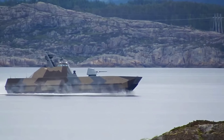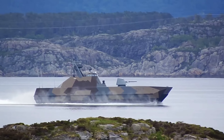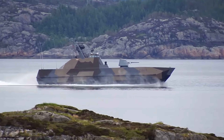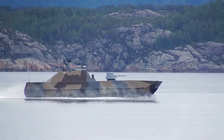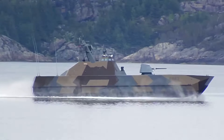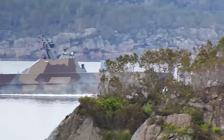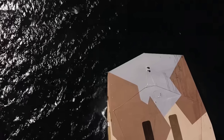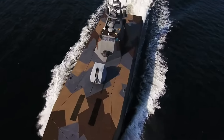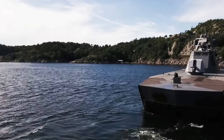Following the success of the prototype, the Norwegian government approved the construction of five additional ships in 2002. Built by Umoe Mandal Shipyard, these vessels — the Storm P961, the Skudd P962, the Steil P963, the Glimt P964, and finally the Gnist P965 — were delivered between 2010 and 2012, solidifying the class as a cornerstone of Norway's naval defence strategy. KNM Skjold's deployment to the United States in 2002 marked a pivotal moment in the ship's history.